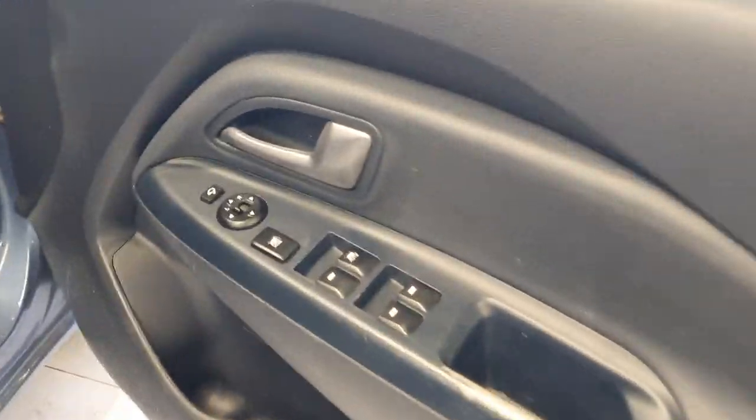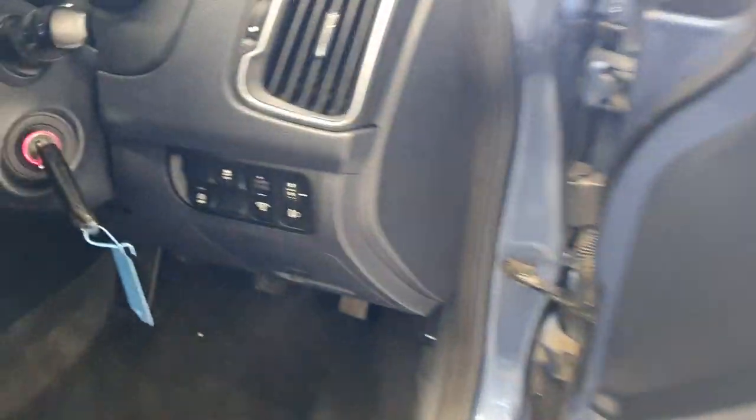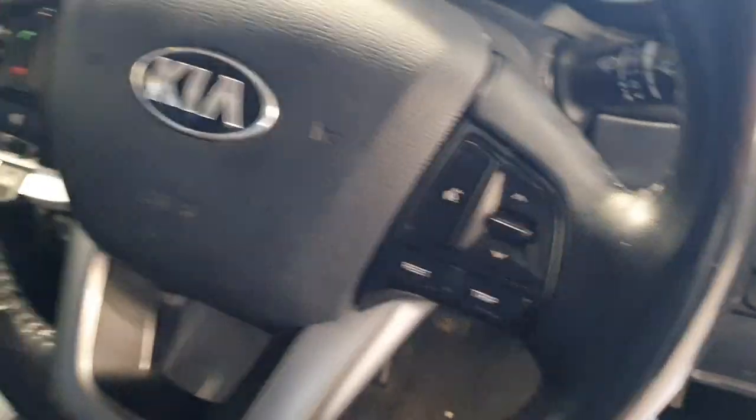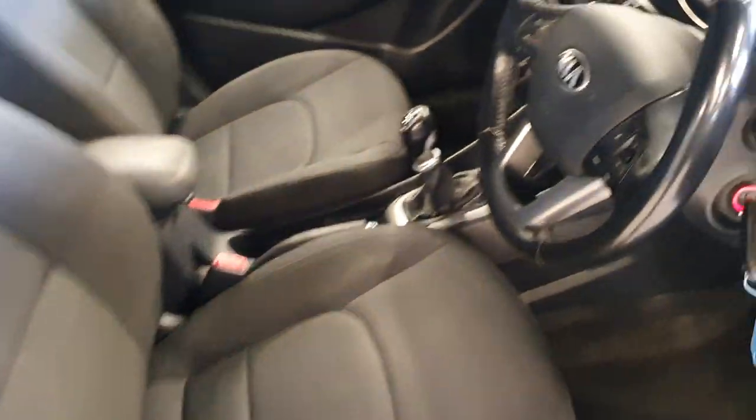Coming on to the interior, this is where the options really stand. You've got electric adjustable and electric folding mirrors, traction control, auto stop-start, multi-function steering wheel, and height adjustable driver's seat. Look at the condition of the interior as well — so clean. Let's have a further look inside.